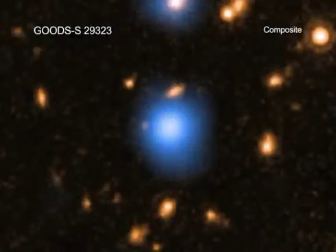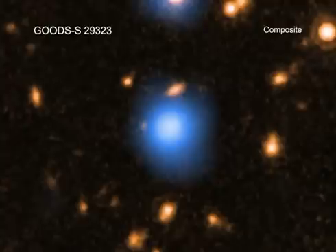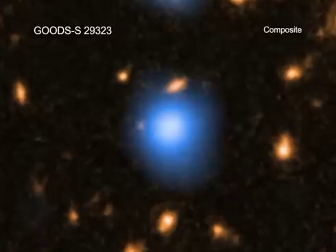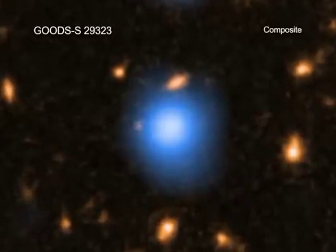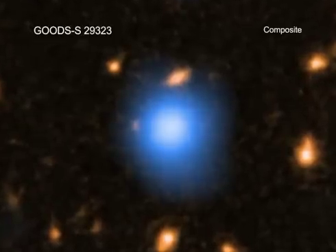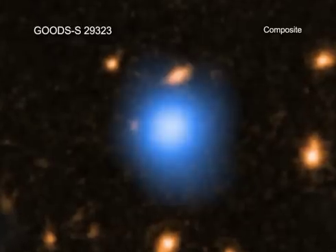Astronomers have long tried to determine just how supermassive black holes — those with millions or even billions of times the mass of the Sun in the centers of nearly all large galaxies — first formed. A conundrum arises because some of these supermassive black holes have been found less than a billion years after the Big Bang. How could such giant objects have formed so quickly?